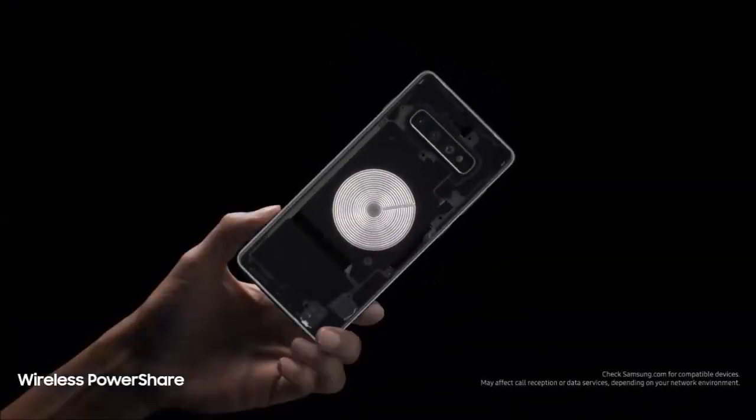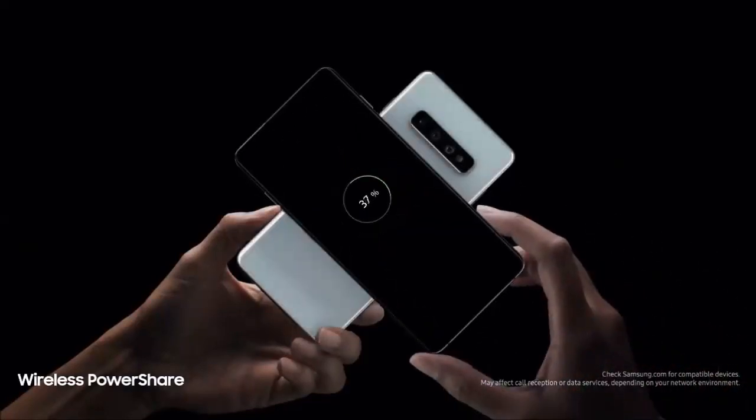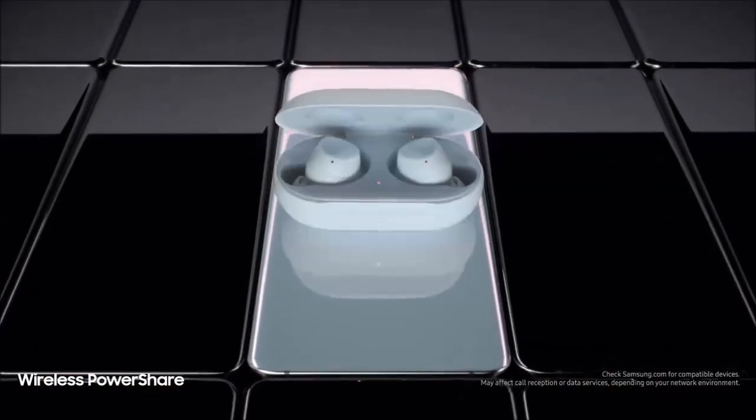We're also introducing revolutionary wireless power share — giving you, for the first time, the power to share power with phones and wearables, even when on the go, all without a charger.